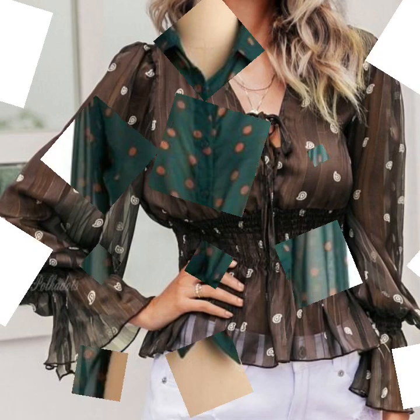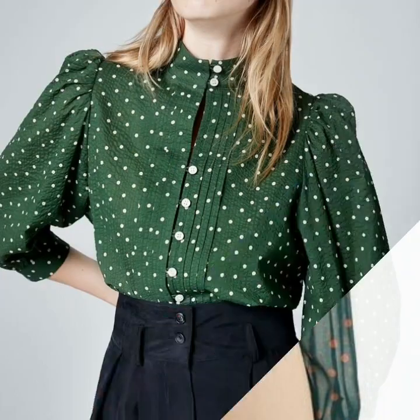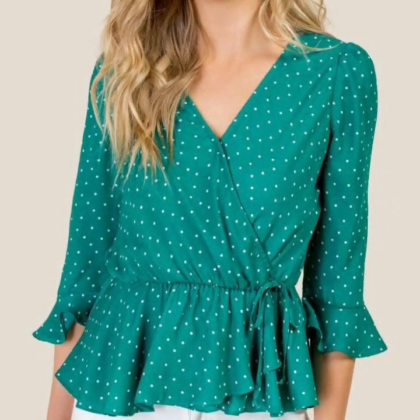If you want to watch any videos on our channel, you can open our channel and watch from the playlist. You will find dresses videos in the dresses playlist, blouse and top videos in the blouse and top playlist, and neck design videos in the neck design playlist. In each playlist you will find different types of videos, and in each video different types of designs.